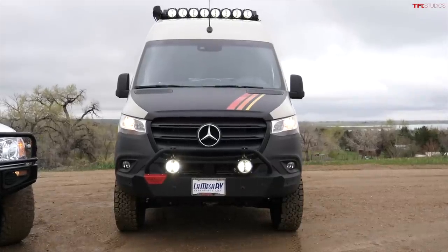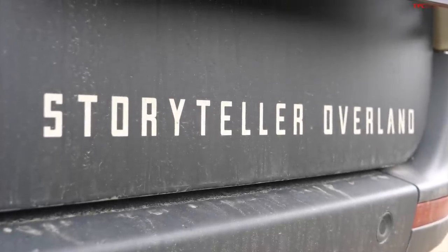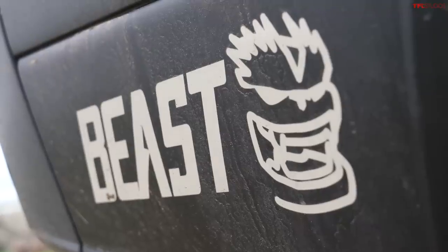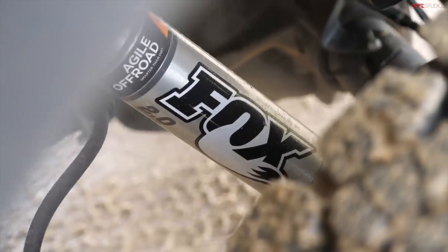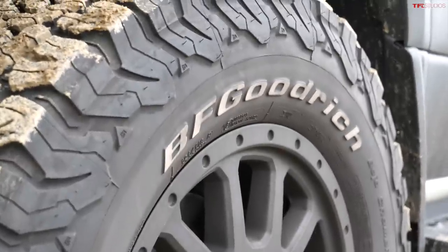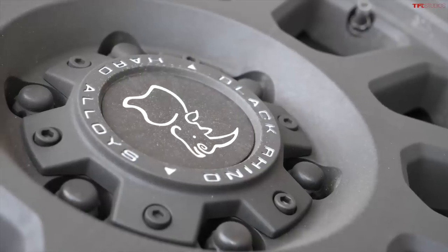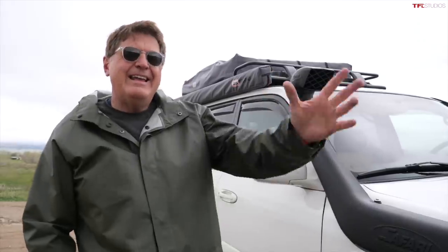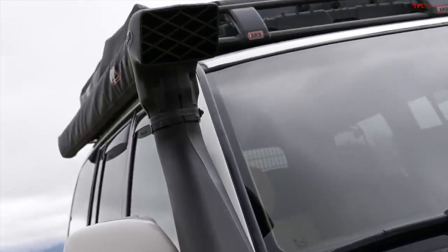I don't think you can do any of that in that Sprinter. This starts out as a very capable Mercedes-Benz Sprinter 4x4, but then Storyteller Overland goes to town to make it the ultimate overland rig. Yeah, I get that Andre — so what, you're lifted and you got big tires? I've got bigger tires, a bigger lift, and I've got a snorkel, which everyone knows is key to going around the world.